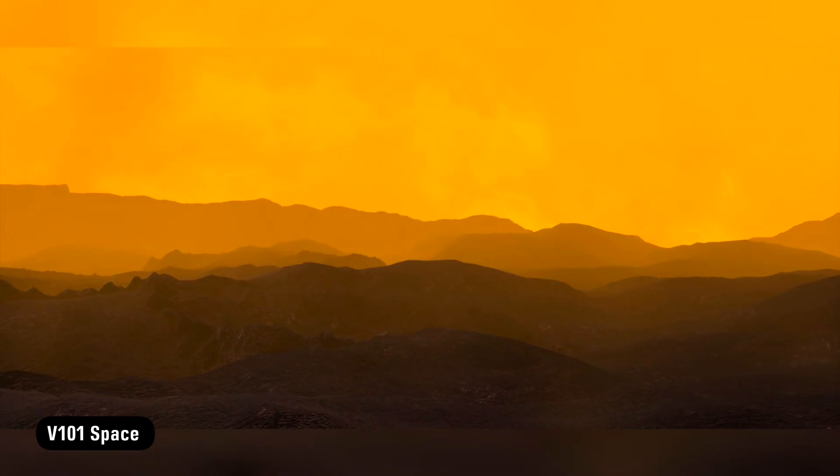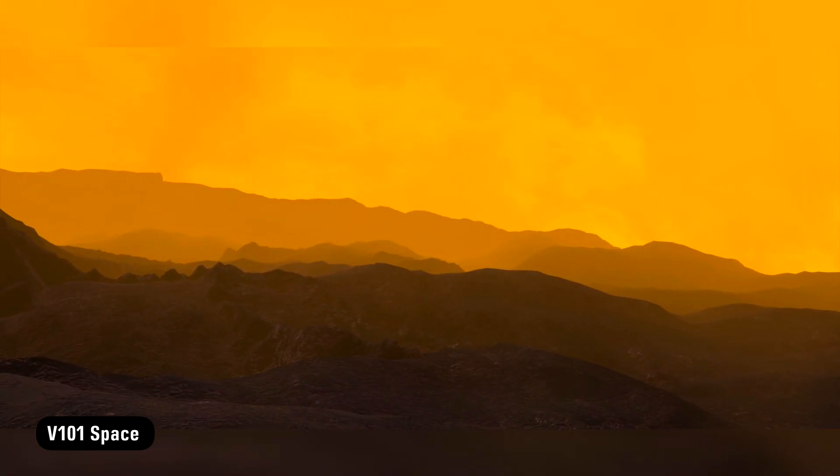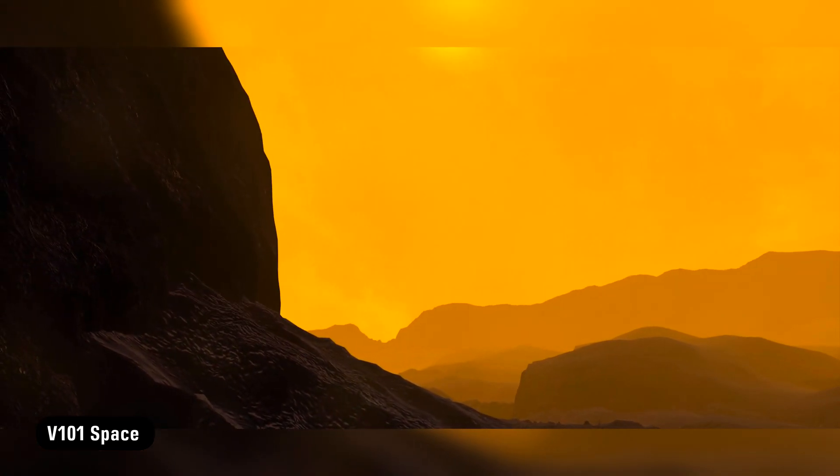Everything on Venus makes it the least friendly environment it can be for landers, and that's why we have only limited observations from the surface. However, there are some photos thanks to the efforts of Soviet scientists.